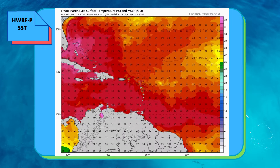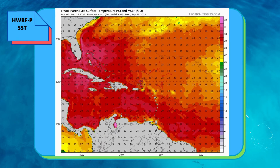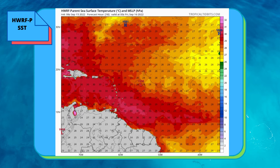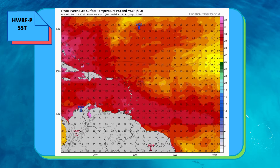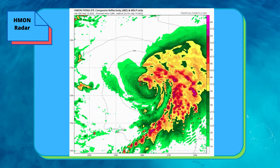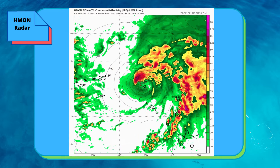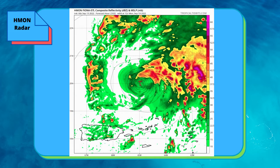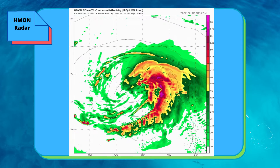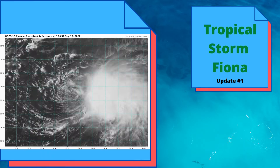That is favorable for what you should see out of the storm. You can see the track where it goes, and it is cooling down the waters. The HWRF model shows it first going through the Leeward Islands, then near the Virgin Islands and Puerto Rico, and then it shoots north — and that's where we go from there.